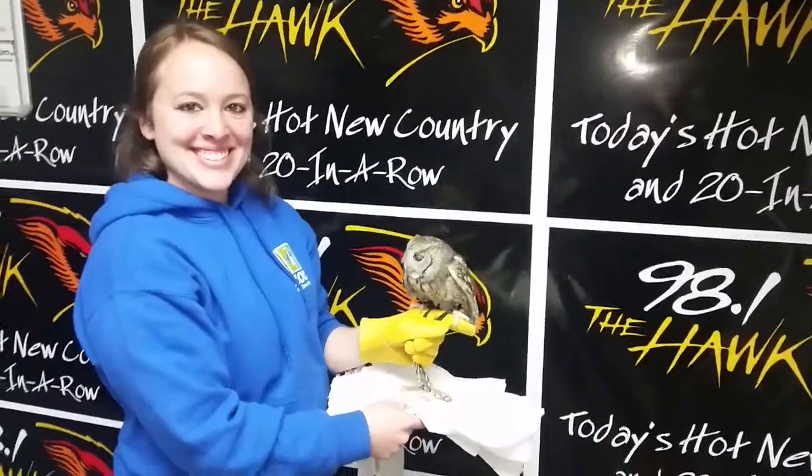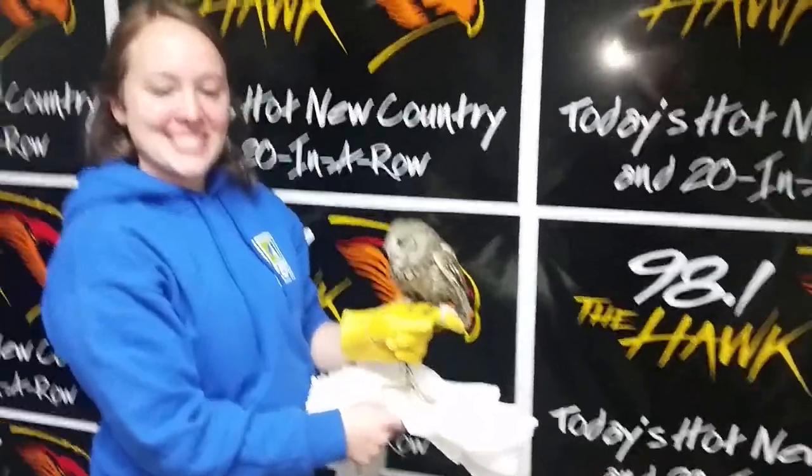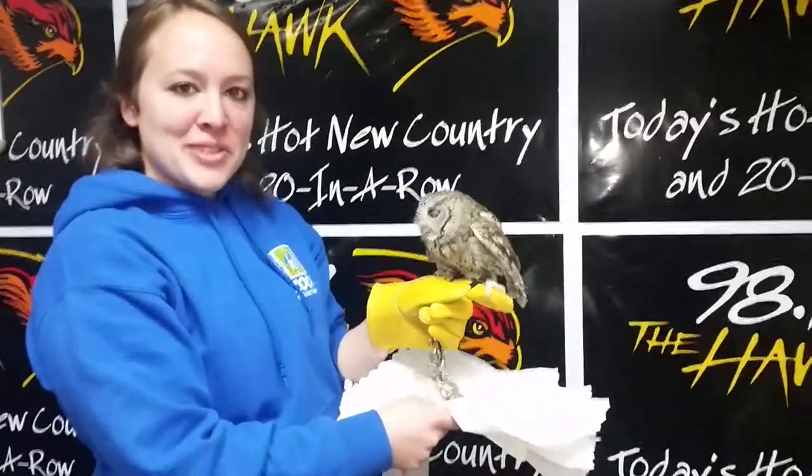Good morning show. Glenn and Tracy here with our friend Rachel from the Binghamton Zoo at Ross Park. Who did you bring in today? This is Merlin, our little eastern screech owl.